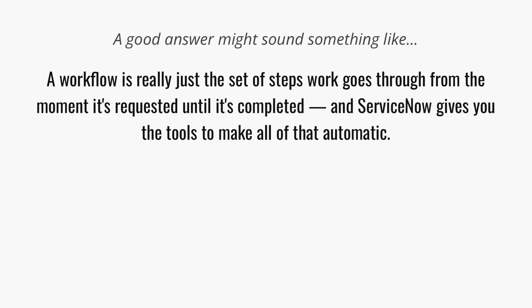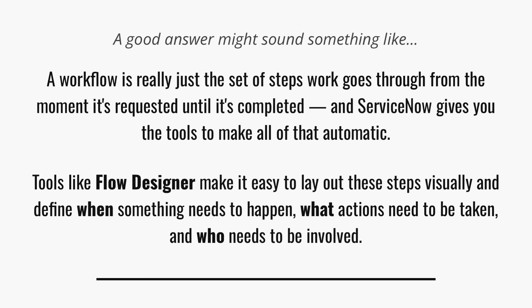Now let's pull this all together into how you might actually answer this question in your next interview. A workflow is really just the set of steps that work goes through from the moment it's requested until it's completed. ServiceNow gives you the tools you need to make that automatic — tools like Flow Designer that make it easy to lay out those steps visually and define when something needs to happen, what action needs to be taken, and who needs to be involved. Once you've got that logic in place, the platform handles the rest.